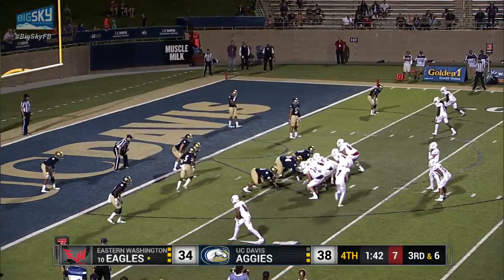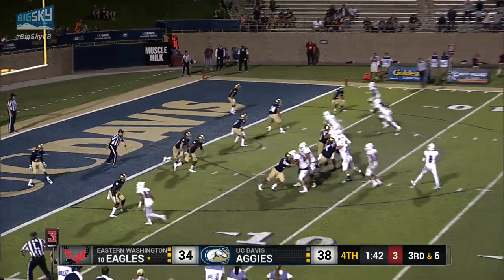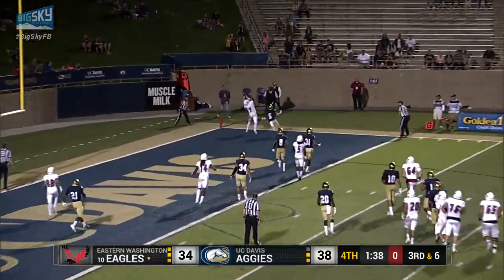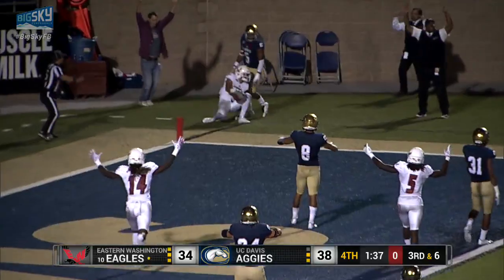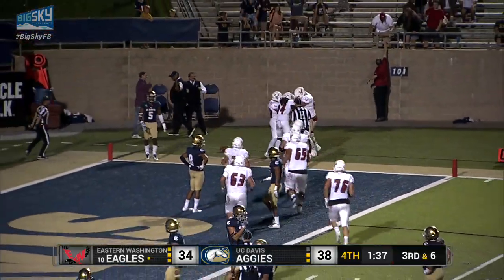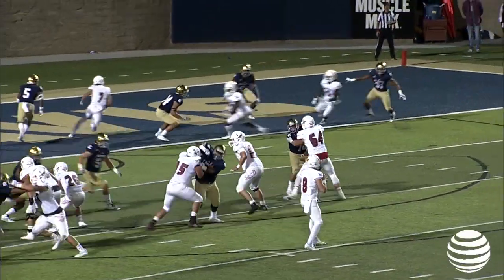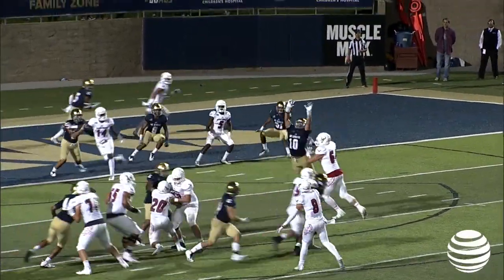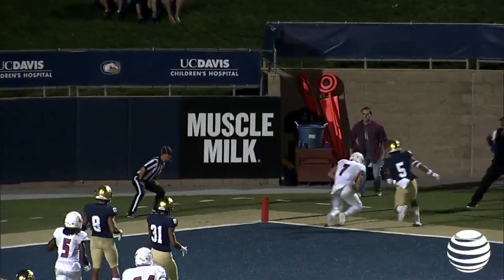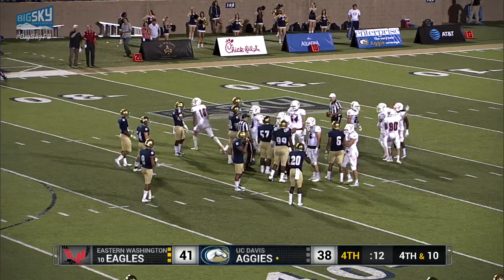In motion comes Splendorio to the right side. Gooberud from the gun, back to pass, looking for the end zone, winds up, throws far corner — it's caught. Splendorio, touchdown, Eastern Washington. What a brilliant throw by Gooberud. Splendorio on the back end of the end zone by the far pylon comes up with the grab, and Eastern goes back on top. Victory formation for Eastern Washington — they take a knee, and that'll do it.